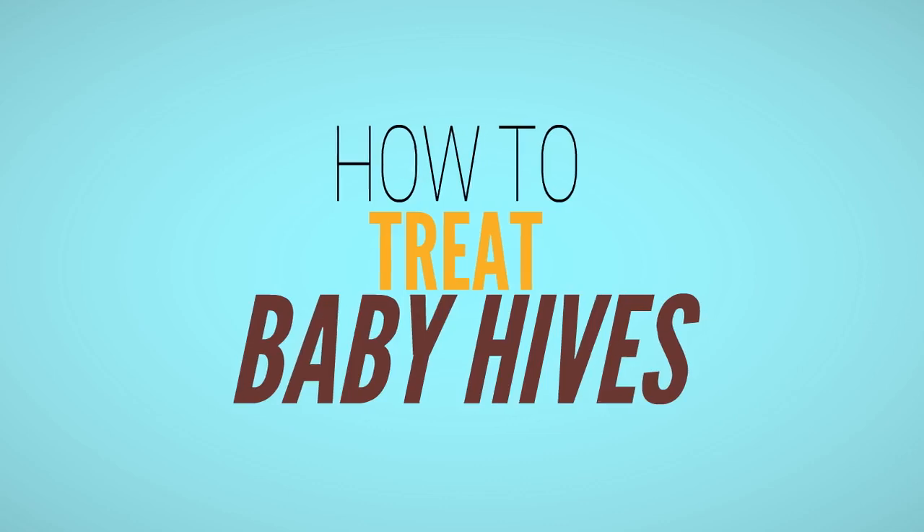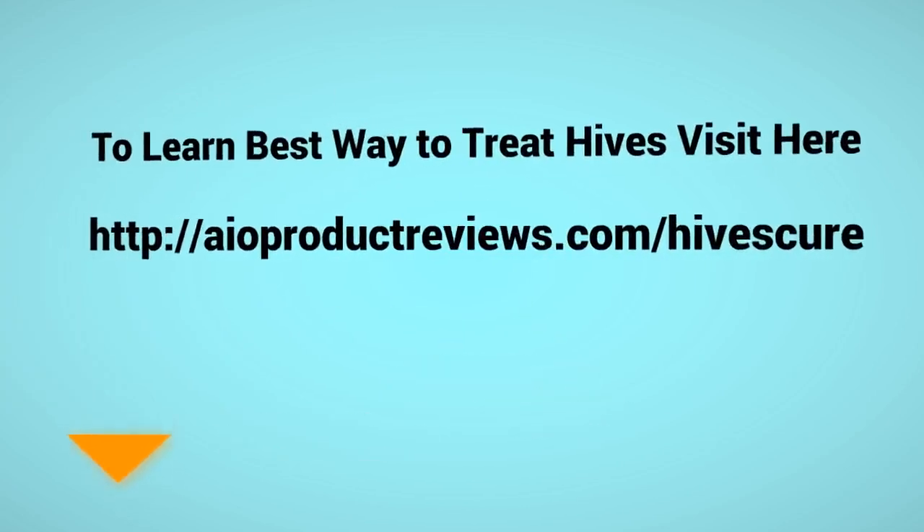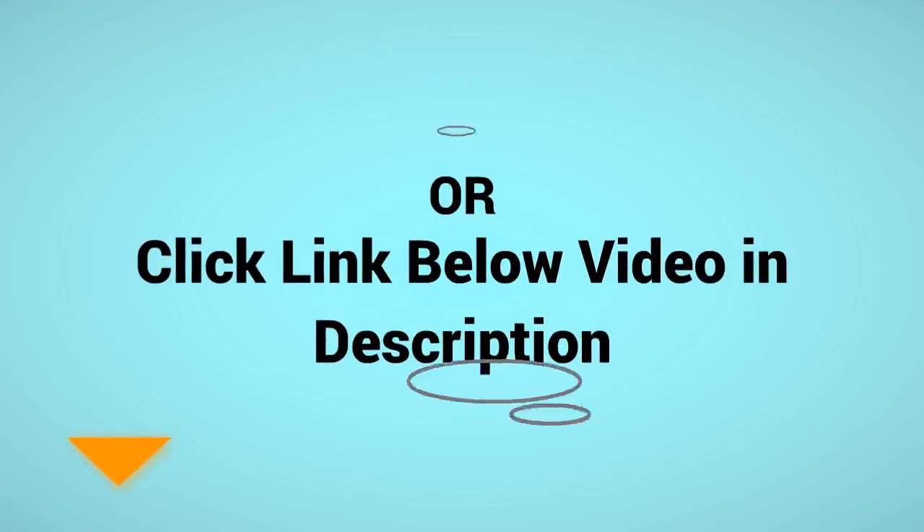If you want to learn more effective ways to treat hives, click the link below the video in the description. Subscribe to the channel for more tips and remedies to treat different problems.